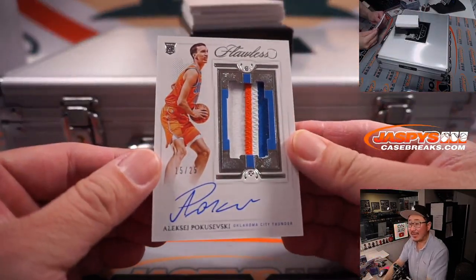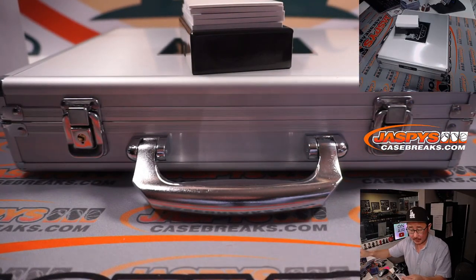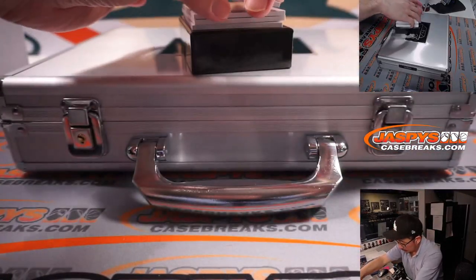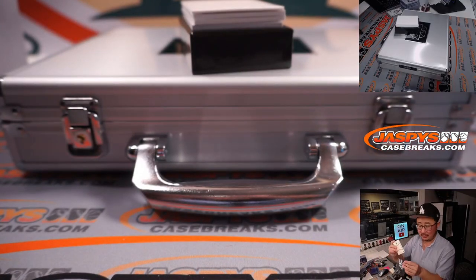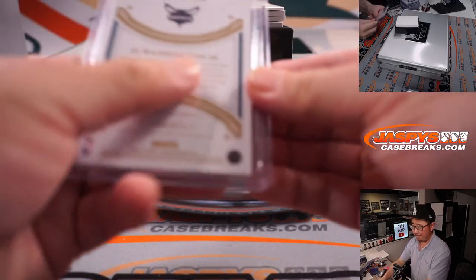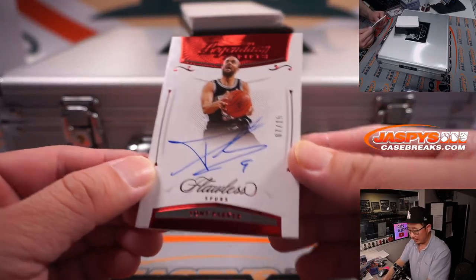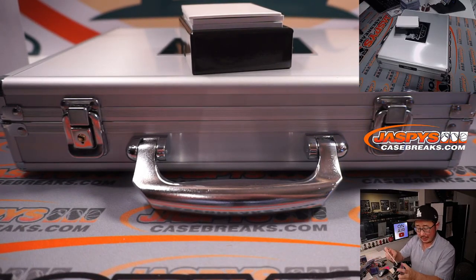We got Alexey Pokusevsky, 15 out of 25 — nice patch, nice auto, nice RPA — and that's going to go to Brian and the OKC. Next up is PJ Washington, 5 out of 10. He's been having a nice season, Charlotte's been having a nice season, Gretchen having a nice season — another hit. Next up is 7 out of 15, Tony Parker, Legendary Signatures — that'll be for Adam and the Spurs.